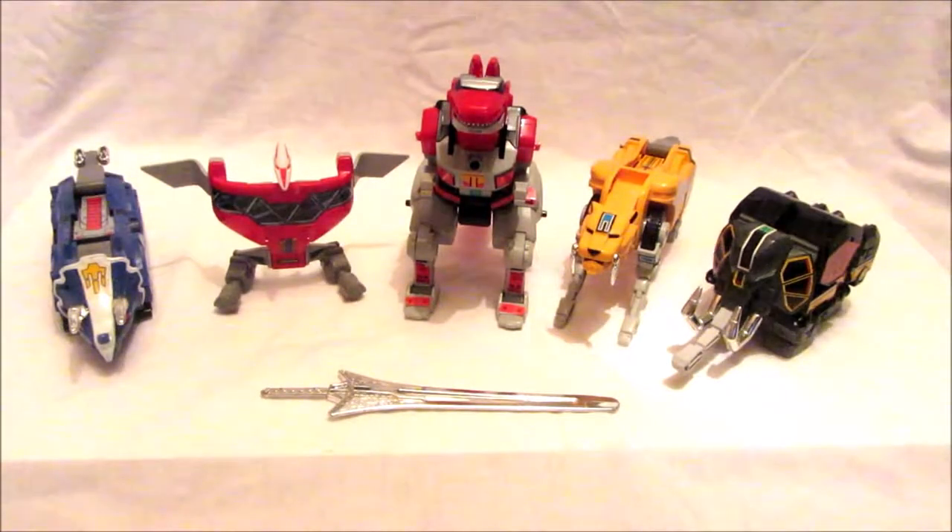Hello there Power Rangers fans and happy Power Rangers Day. This is another retro Mighty Morphin Power Rangers review with me, admin Gold King Ranger. As a special treat for Power Rangers Day we are reviewing some retro Mighty Morphin Power Rangers toys from 1993 to celebrate 25 years of Power Rangers.